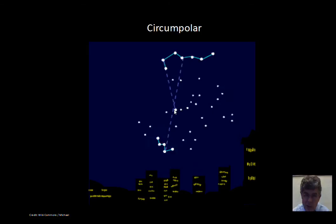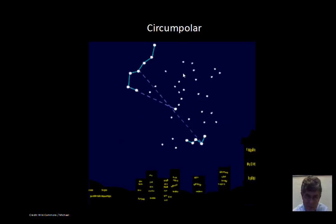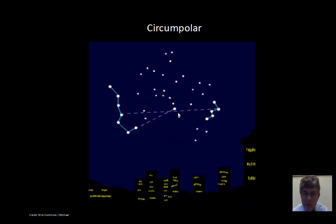We're interested in the group of stars that, for a particular observer, do not go below the horizon — they do not set. So the bowl of the Dipper would fit that category here. We've got some obstacles, some buildings in the way. The trailing end of the tail of Ursa Major, the end of the handle of the Big Dipper, is not going below the horizon. So it's circumpolar. What's a characteristic of the circumpolar star? It's relatively close to the North Celestial Pole.